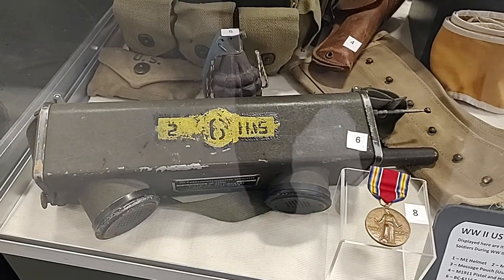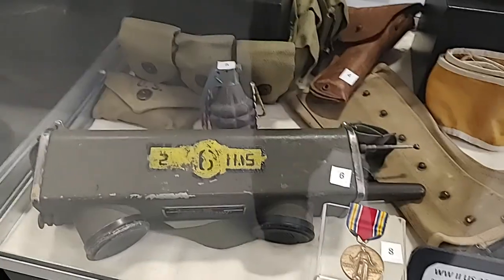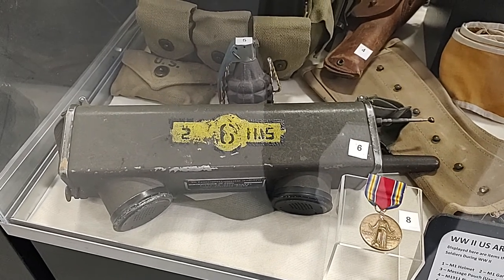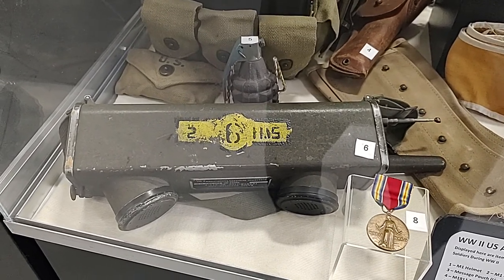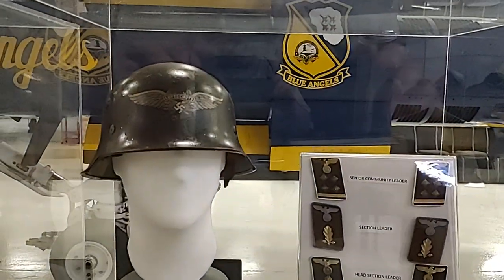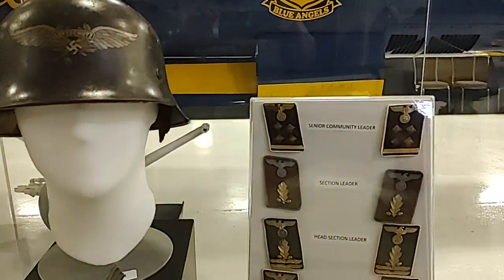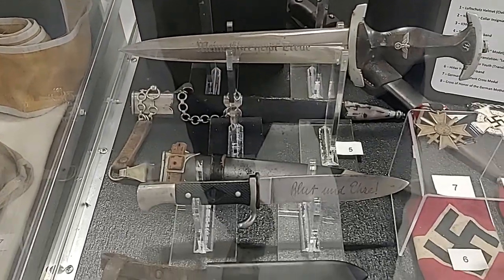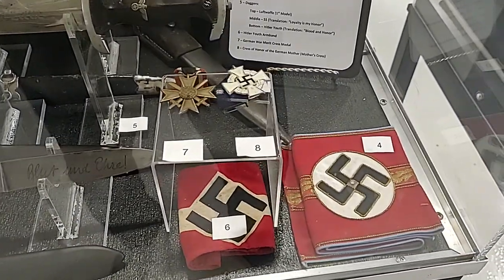How's that for a cell phone? They say it's a walkie-talkie. Again, souvenirs from the war — people bring these back. The Germans loved their ceremonial knives and armbands.